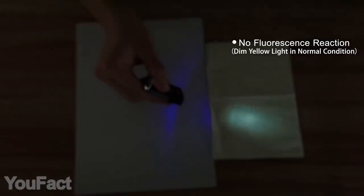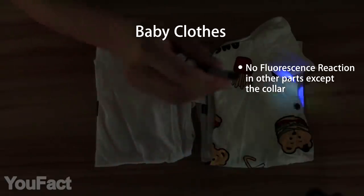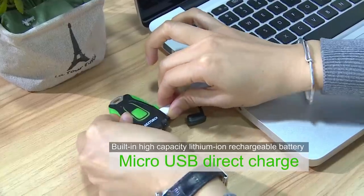You might also prefer the option with a UV light — use it to identify the authenticity of paper money and documents, or to detect fluorescence in baby products, cosmetics, and so on. Anyway, both of them are rechargeable.